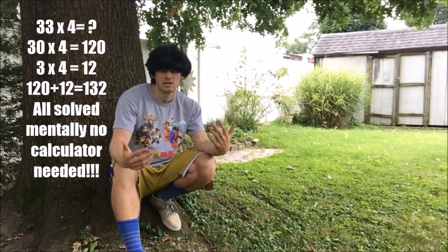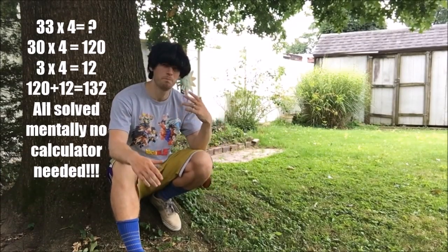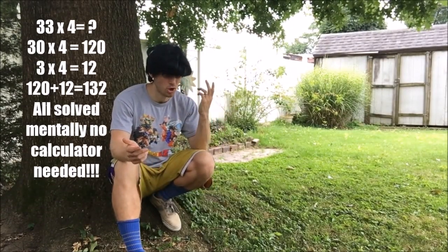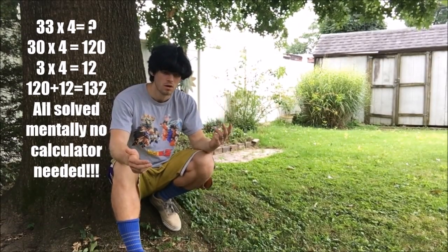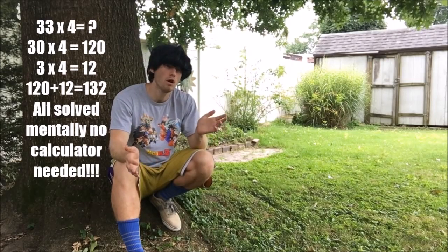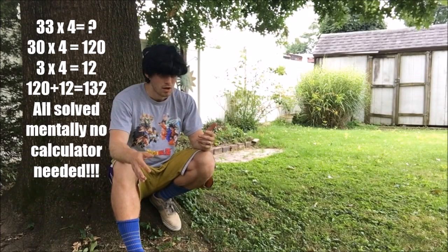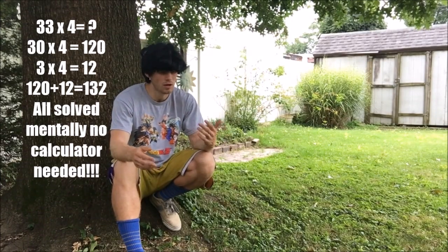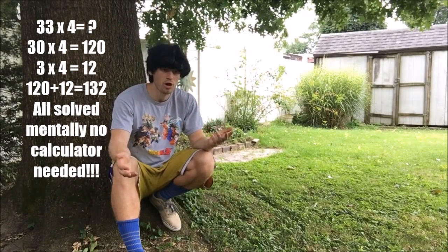I want you to try 33 times 4. Quickly, use the mental math I just taught you. All right, so 33 times 4 — you break it apart: 30 times 4 equals 120, then 4 times 3 equals 12, and 12 plus 120 equals 132.